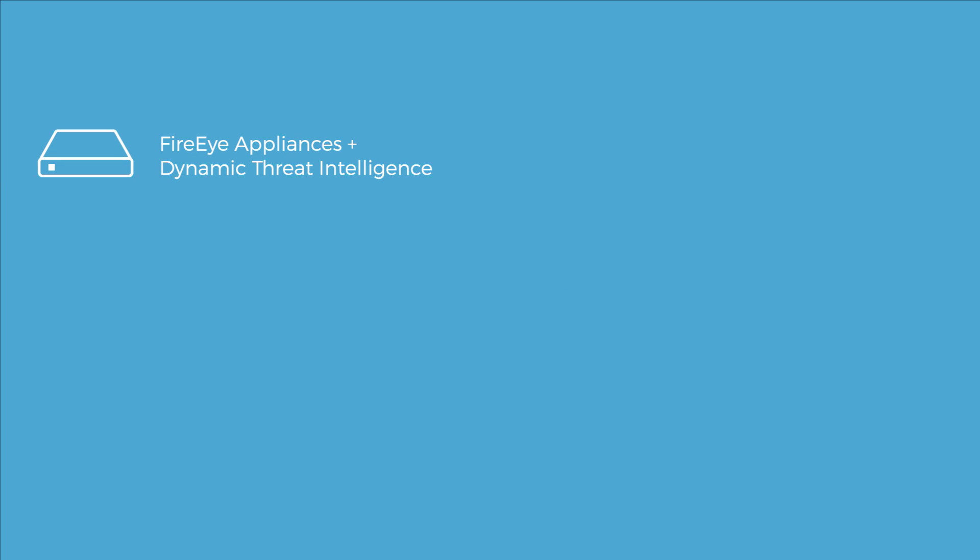The four sources of where we collect our intelligence are the FireEye appliances, which feed into the Dynamic Threat Intelligence Cloud. This gives us a very broad view of what's going on within the threat landscape.